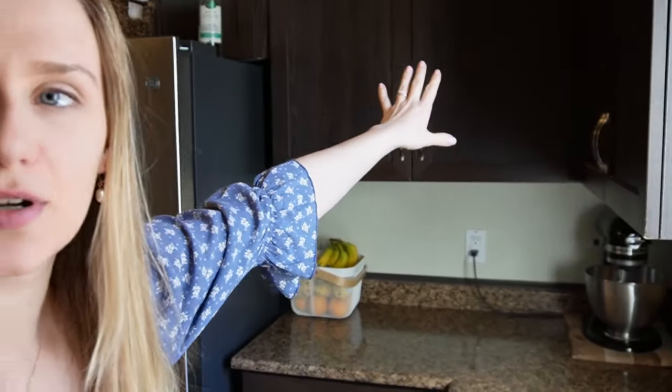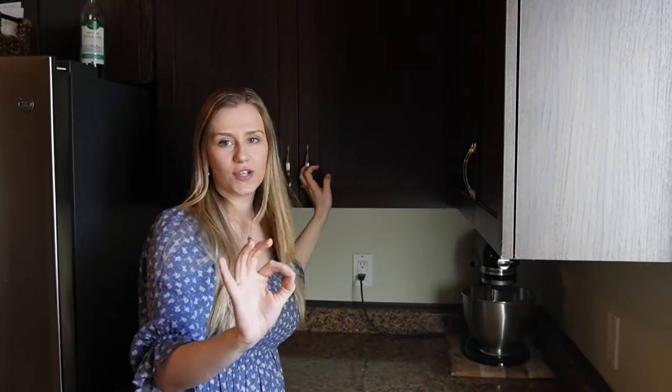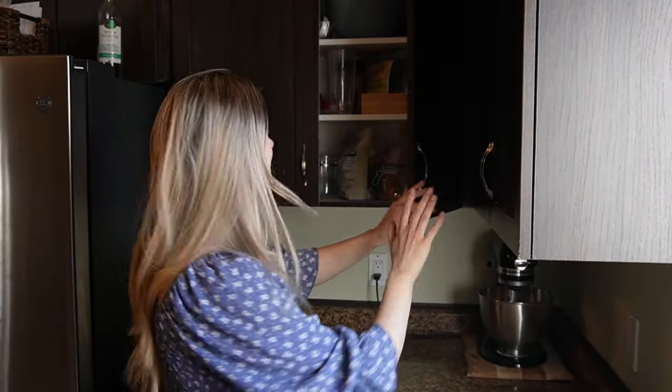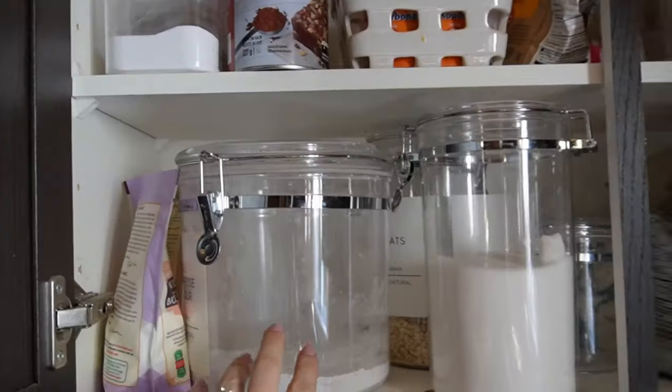So this is the cupboard right here that we are working with. I will show you what we've got on our hands. It's a little bit chaotic. It's supposed to be a baking cupboard so that's kind of how I have it set up originally, but now it's also become like smoothie mixing bowls. We've got flour,